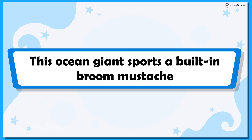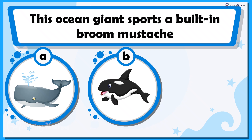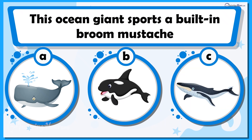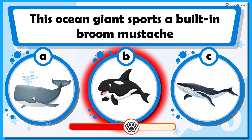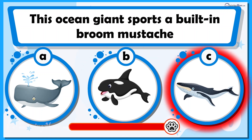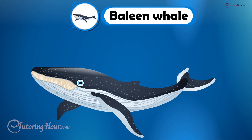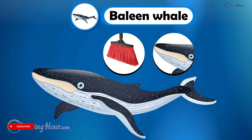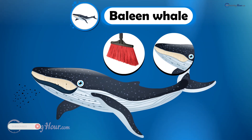This ocean giant sports a built-in broom mustache. Can you guess the animal? Is it A. Sperm whale, B. Orca, or C. Baleen whale? Right on! It is the baleen whale. The baleen whale has broom-like bristles that look like a mustache. This whale-stache look helps them filter out krill from the water.